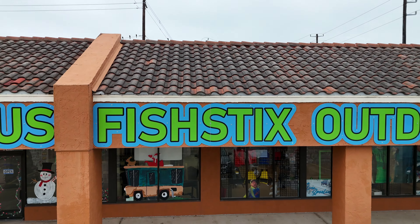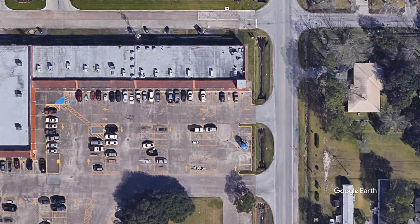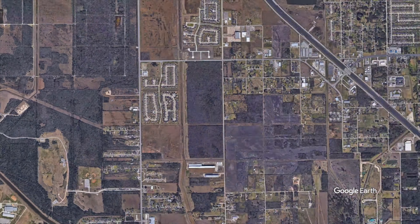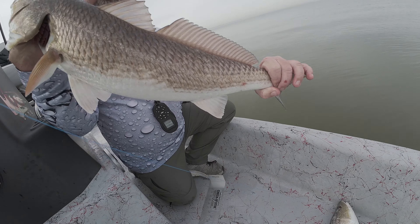Okay guys, that was a lot of fun there with Mike at the Fish Stick store. Hey, we're back at Texas City Dyke here and we're about to head out with Mr. Showtime.